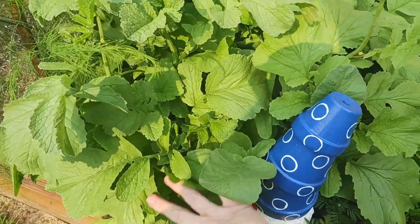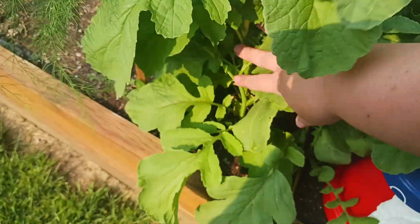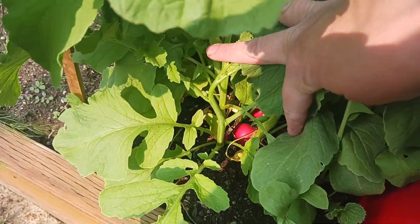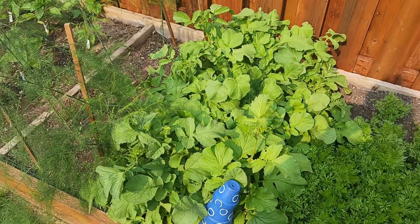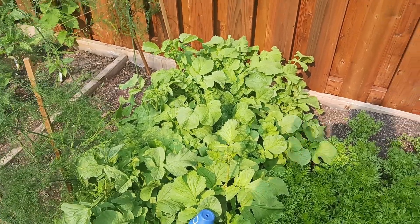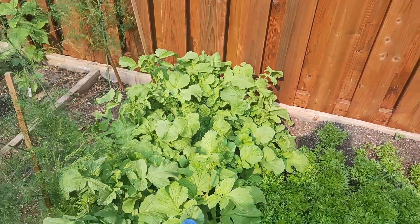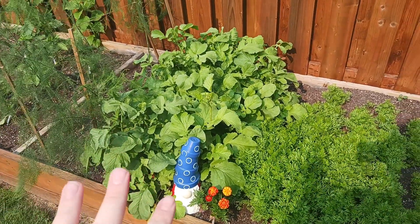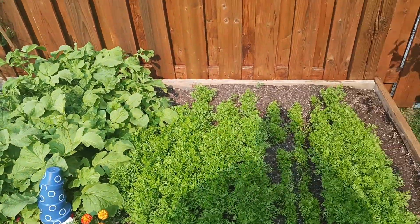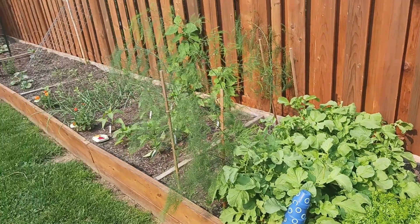Here we have radishes, and these are pretty much ready to harvest — you've got some radish goodness in there. I'm actually going to take these all out and ferment them. I'll show you that in a separate video on how to do ferments, but we'll probably do that tomorrow. That's why they've been sitting there waiting to be harvested.